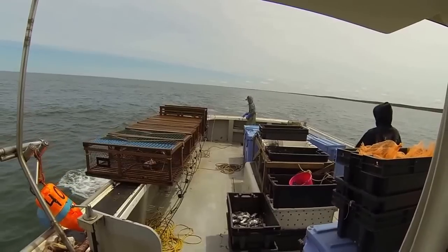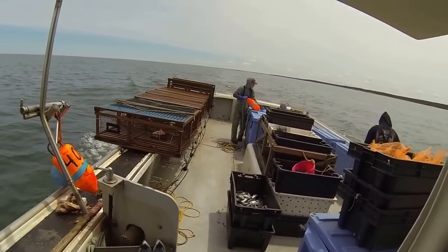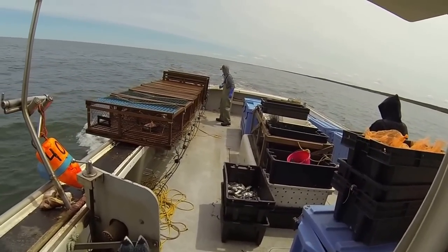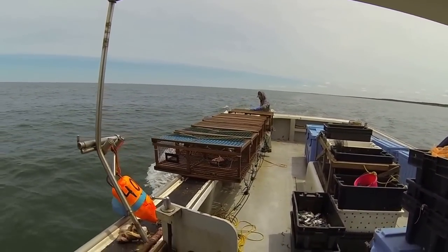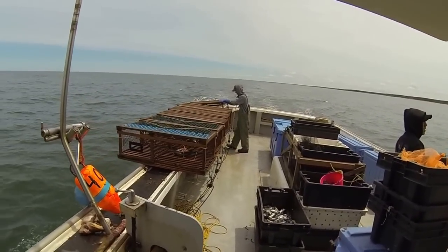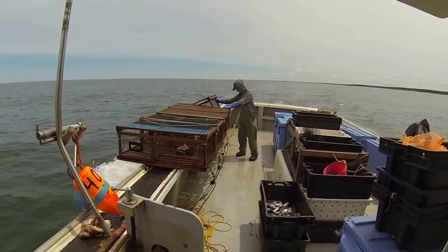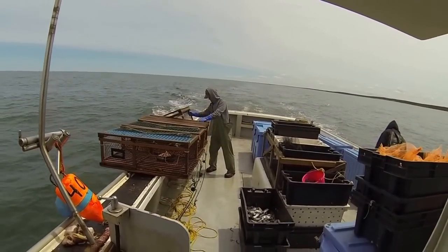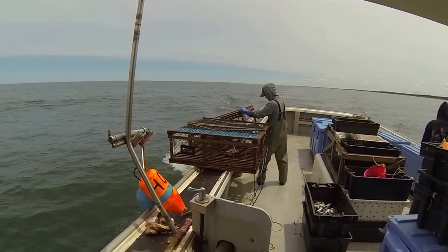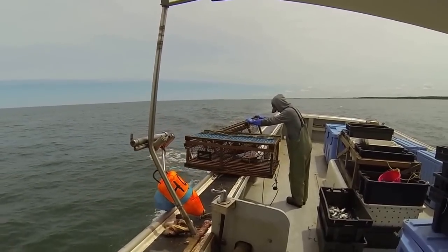Number four here. Run out the rock here with this bunch. Hard to video and do this at the same time, like I said. We'll get her straightened around tomorrow.